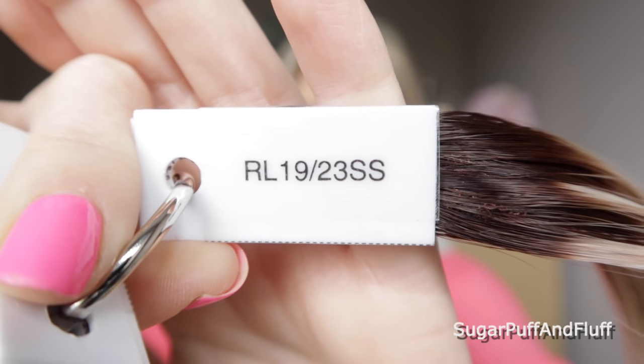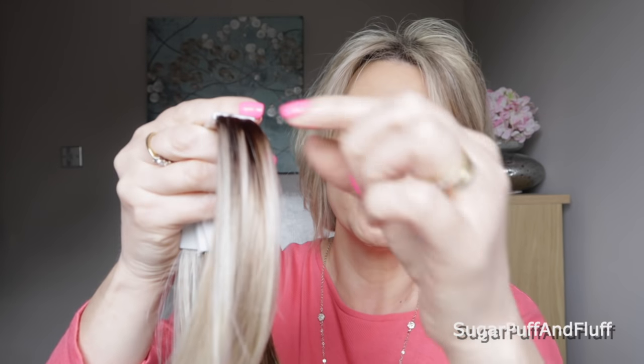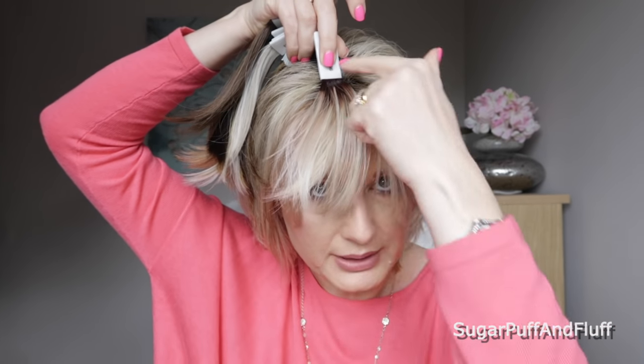Now let me show you Shaded Biscuit, which is RL 1923SS. As you can see, the ends are as light as the Biscuit I just showed you — they are the same — but you get this darker root that sort of goes down and disappears into the blonde. That is the color I have in my Raquel Welch Editor's Pick and it is my favorite. It's just like the other one but you can see you get that root with it.